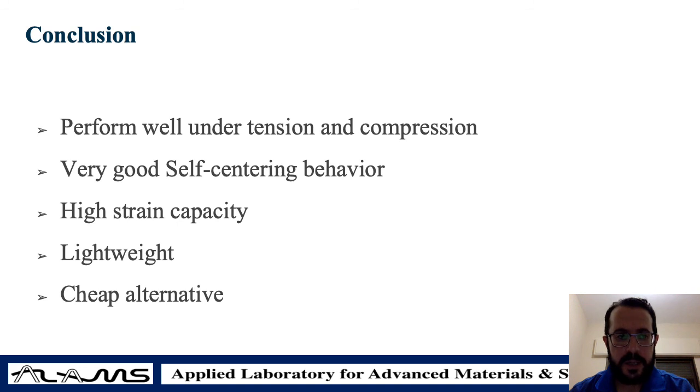There are different studies that we are now trying to conduct on this system. We will try to provide some pre-compression to the system to see how the energy dissipation capacity might increase. Hopefully we can share these results with you in coming conferences and workshops.